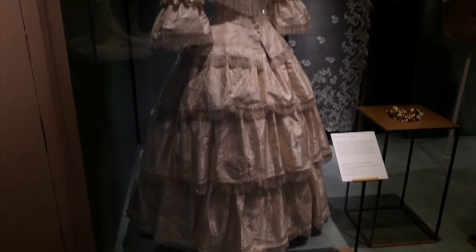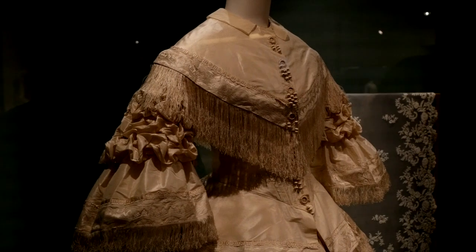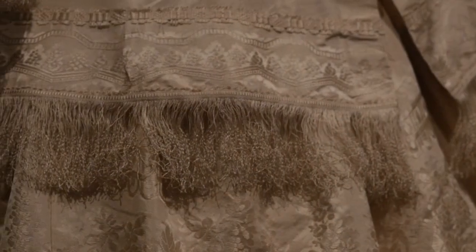Bridal styles in the 19th century followed fashion. The cut and decorative details of Margaret Scott Lang's 1857 wedding dress are typical of their date. Notice the beautiful fringe along here — it adds so much class and distinction to this wedding gown.